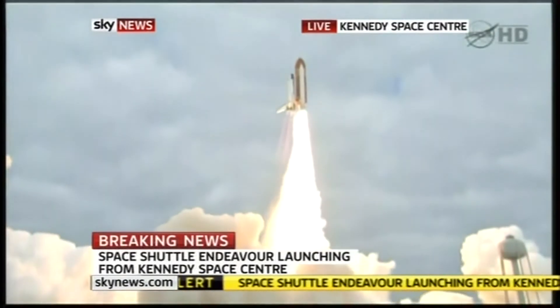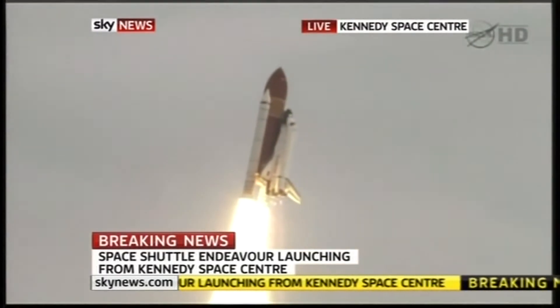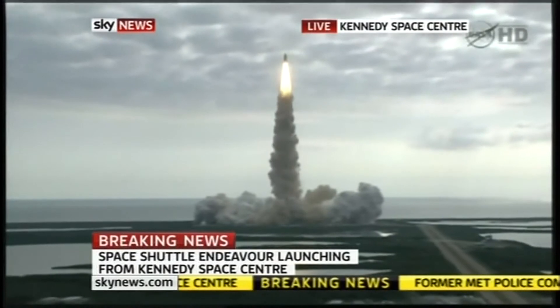Expanding our lives in space. Houston, Endeavour, roll program. Roger roll, Endeavour. Houston is now controlling.